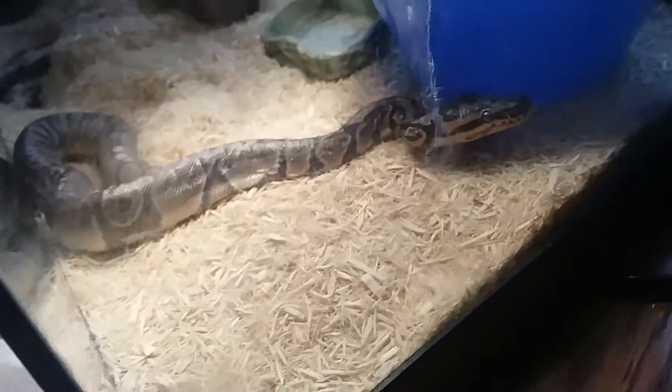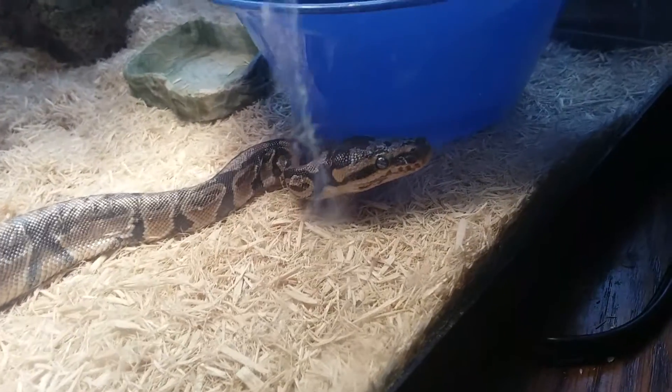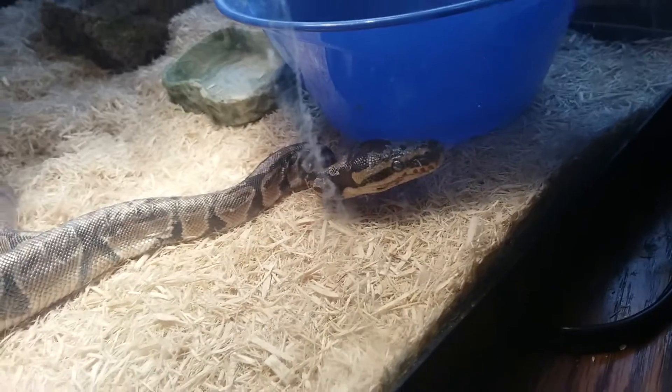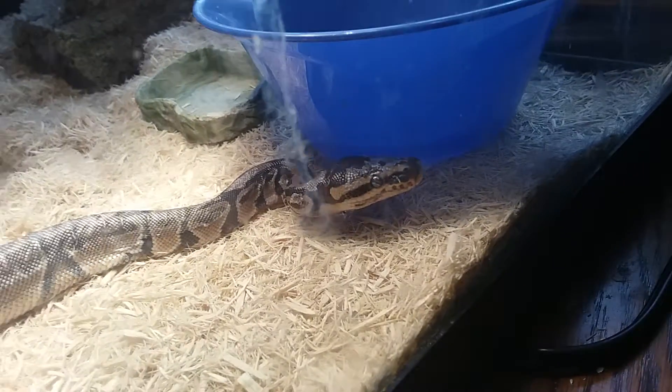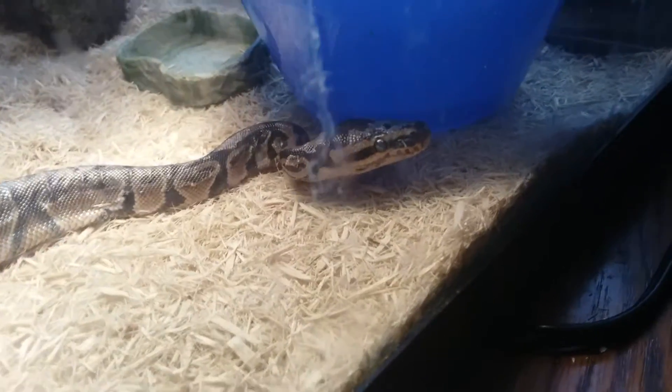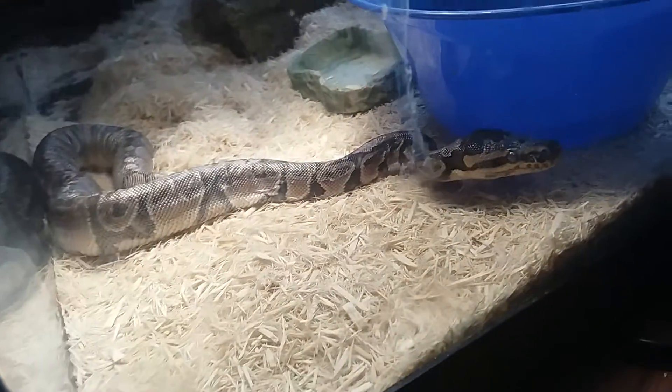That heat is a good thing because ball pythons are native to West Africa, which is like a hot spot. A fun fact about West Africa is that it doesn't even have any winter at all, which is why ball pythons are able to survive there year-round.